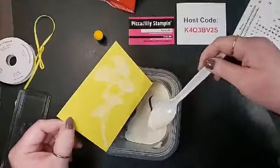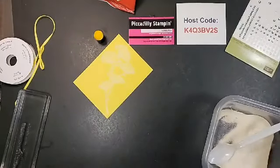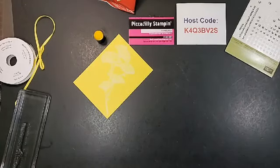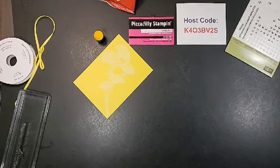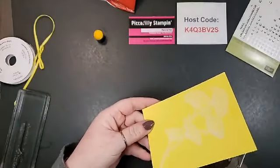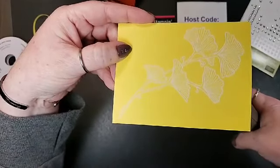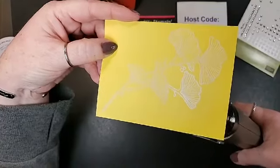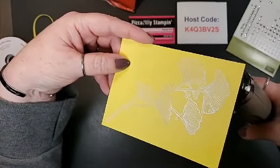That came out pretty well! I'm putting the emboss powder right on the image. Now I'm going to plug in my heat tool — we got so cold here because the temperature dropped that I'd plugged in a little heater, but I'm switching to the heat tool. I love this heat tool and I love watching the powder melt.